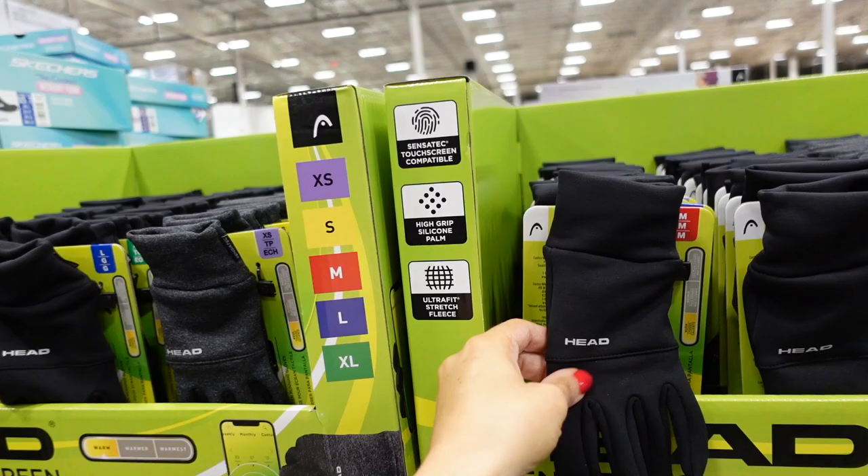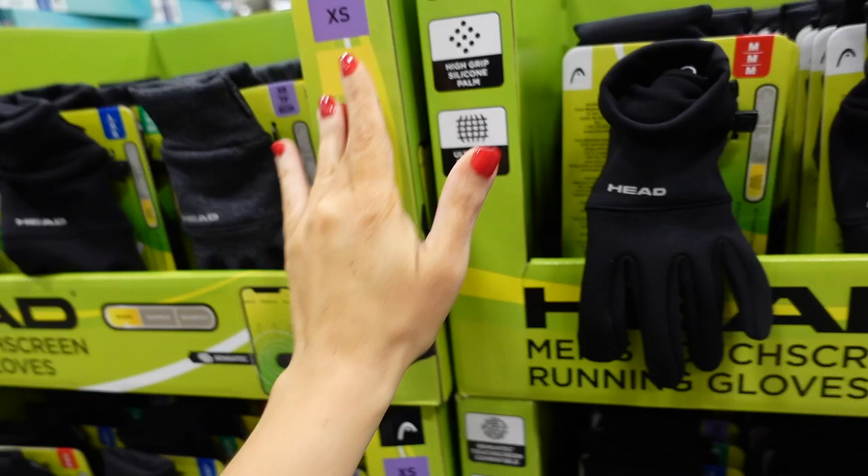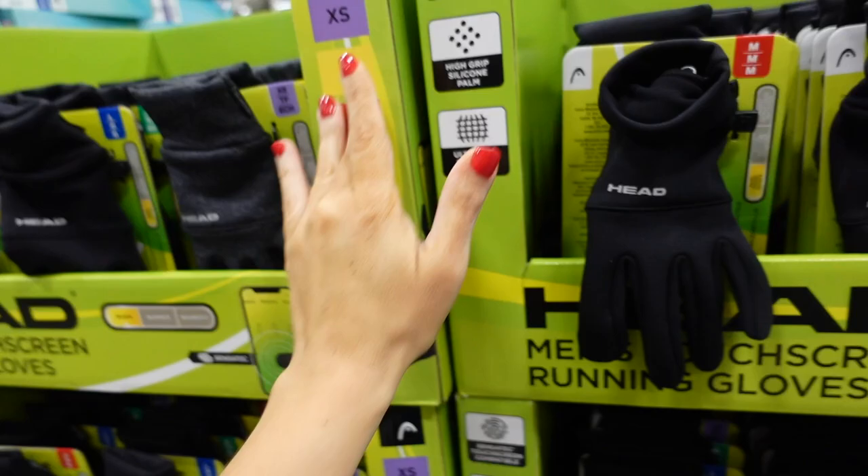In the men's section, they also have fleece gloves similar to the kids' with sizing options — $13.99.